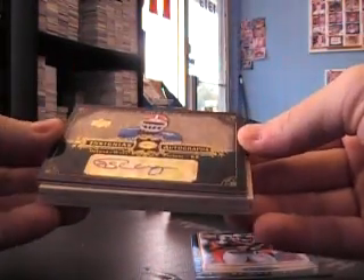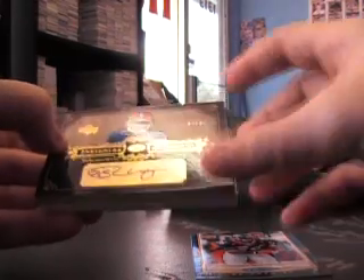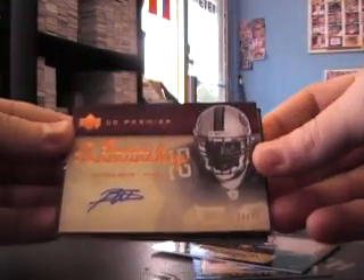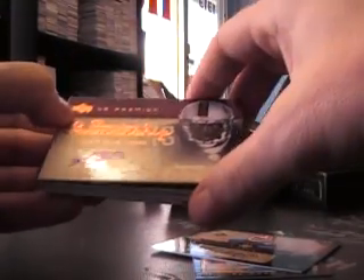And 99, Deshaun Wynn autograph. And Patrick Willis, 73 of 75, autograph.